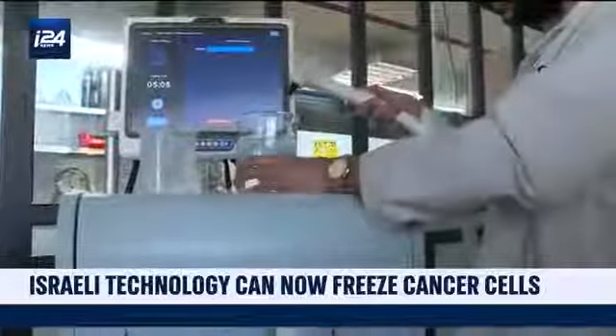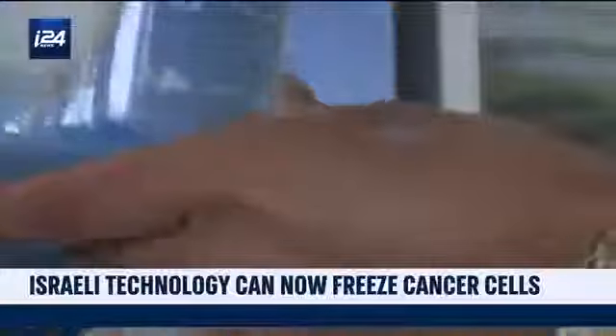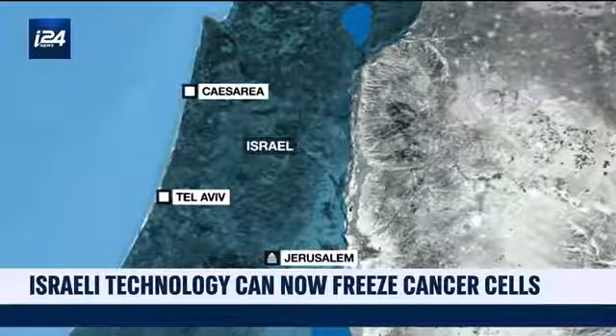Far away from hospitals, researchers and scientists are working here, in this Israeli company. In Caesarea, a northern city on the Israeli coast, IceCure Medical was born.